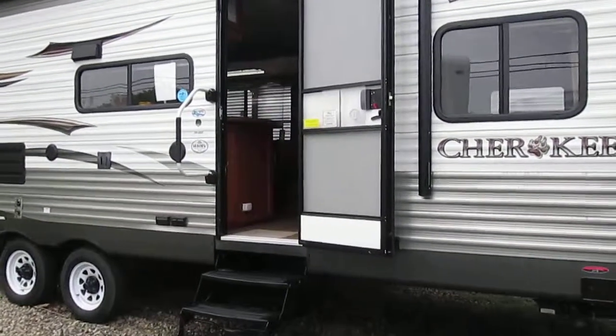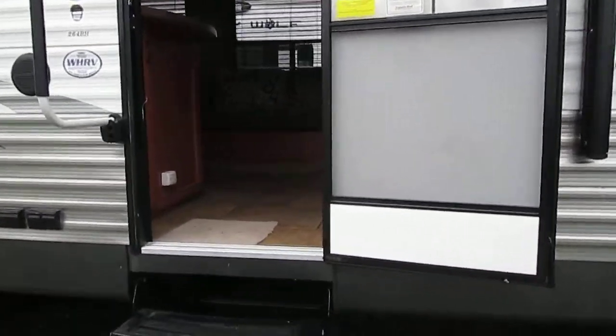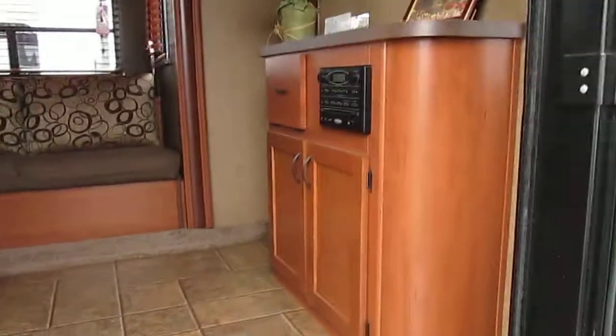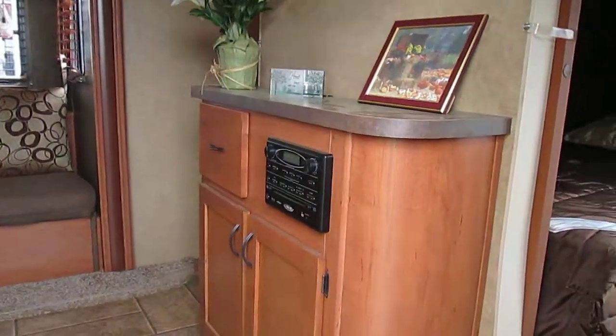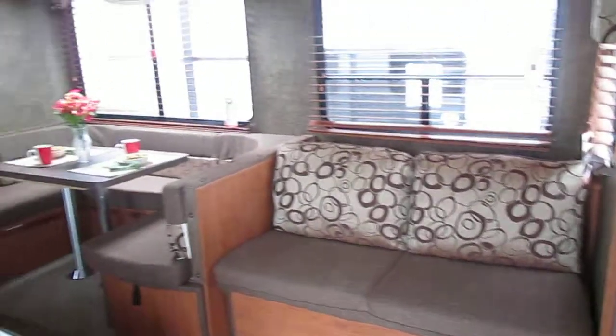Welcome to Whitehorse RV Center in Galloway, New Jersey. This 2013 Cherokee 264 bunkhouse is brand new for sale with a full warranty here on our lot right now, weighing in at $65.77. It's a great fit for midsize sport utilities like the Tahoe range.